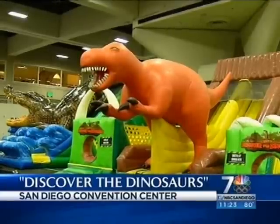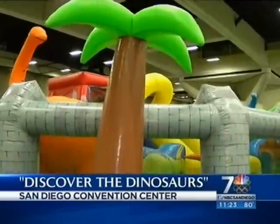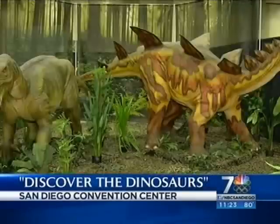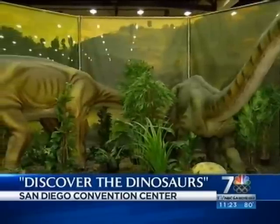Kids can play on a blow-up prehistoric land, or they can check out the animatronic dinosaurs. Tickets are 18 bucks for adults, and for kids it's either 15 bucks or 22 bucks, depending on if you want part of that exhibit plus hands-on activities.